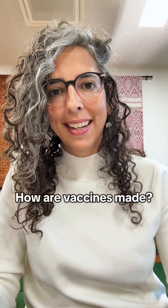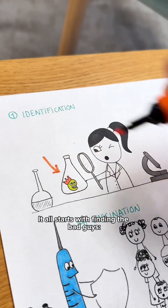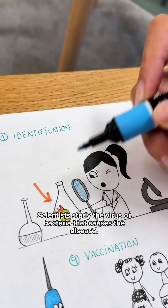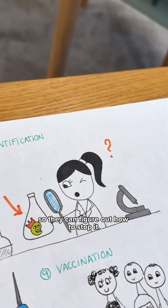Ever wondered how a vaccine is made? Let me sketch it out for you. It all starts with finding the bad guys — the germs. Scientists study the virus or bacteria that causes the disease. They learn how it infects the body so they can figure out how to stop it.